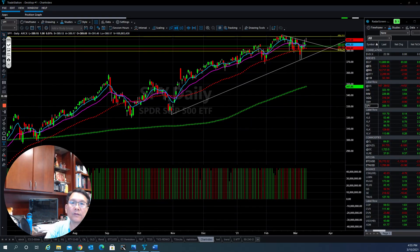Hello everyone, this is Tom with Stock Navigators and this is the midweek update for the week of March 10, 2021.